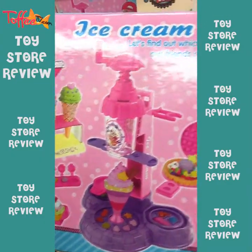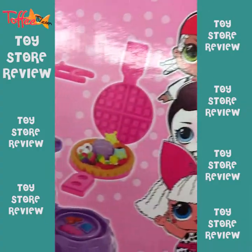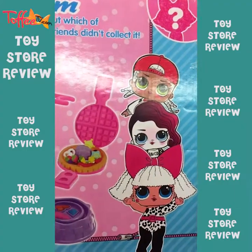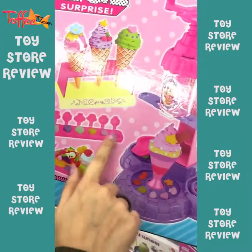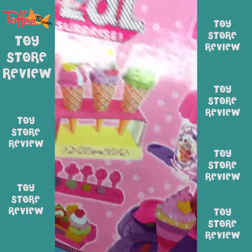I haven't seen this ice cream maker in my life. And this is also a waffle maker — you can make it as a waffle maker, but you can make it as a showcase or display.